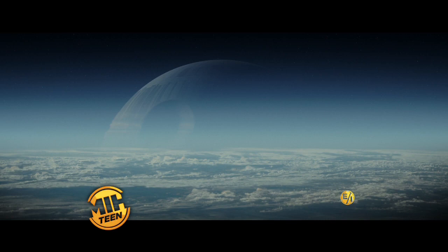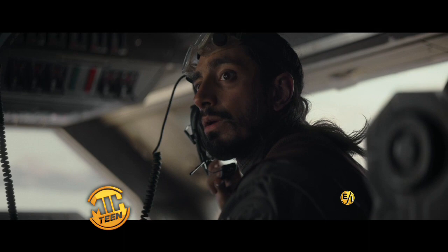If my father built this thing, we need to find him. They are requesting a call sign. It's... Rogue. Rogue One.